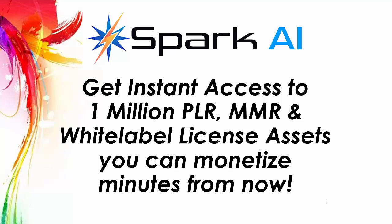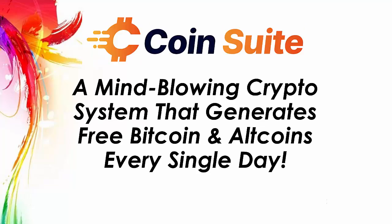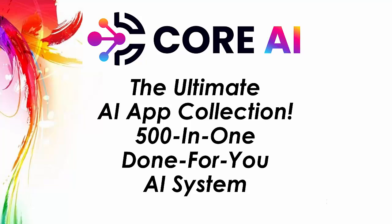Spark AI — get instant access to 1 million PLR, MMR and White Label licensed assets you can monetize minutes from now. Nexus AI — get 100% automated free SEO buyer traffic on demand. CoinSuite — a mind-blowing crypto system that generates free Bitcoin and altcoins every single day. Core AI — the ultimate AI app collection, 500-in-one done-for-you AI system.